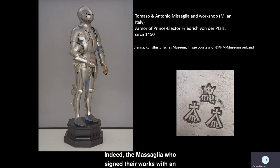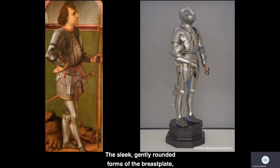Indeed, the Massalia — who signed their works with an M-Y beneath a crown and an M beneath a split cross — were favored not only by the dukes of their native Milan, but by the dukes of Burgundy and members of the French court. A surviving armor, seen here, crafted by the Massalia for Friedrich von der False, a German prince of the Holy Roman Empire, closely echoes the forms of the armor that Solario painted. The sleek, gently rounded forms of the breastplate, arm and leg defenses, the leather strap connecting the abdominal defense or placard to the upper part of the breastplate — which allows the torso to bend and move more freely — even the flexible interlocking rings of mail that protect the feet: each of these details ties Solario's image of the knightly saint to the armor for which the artist's home city was famous.